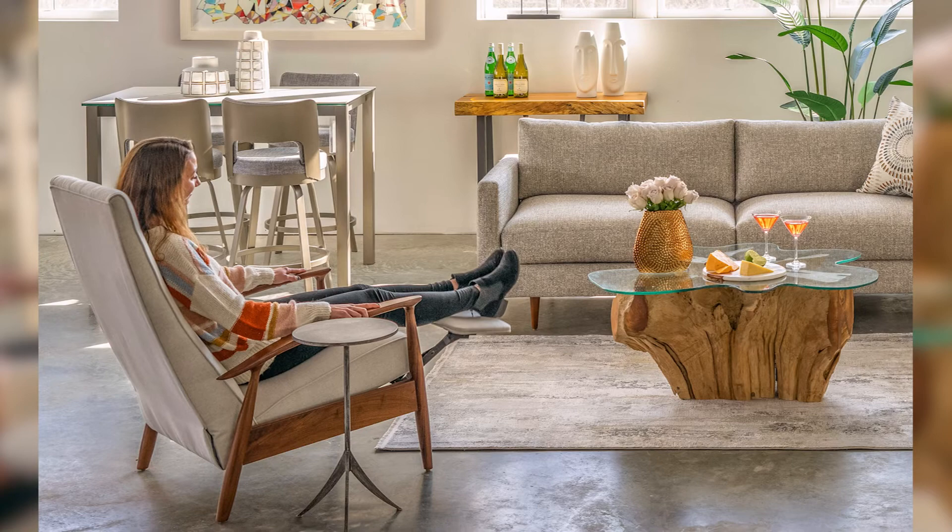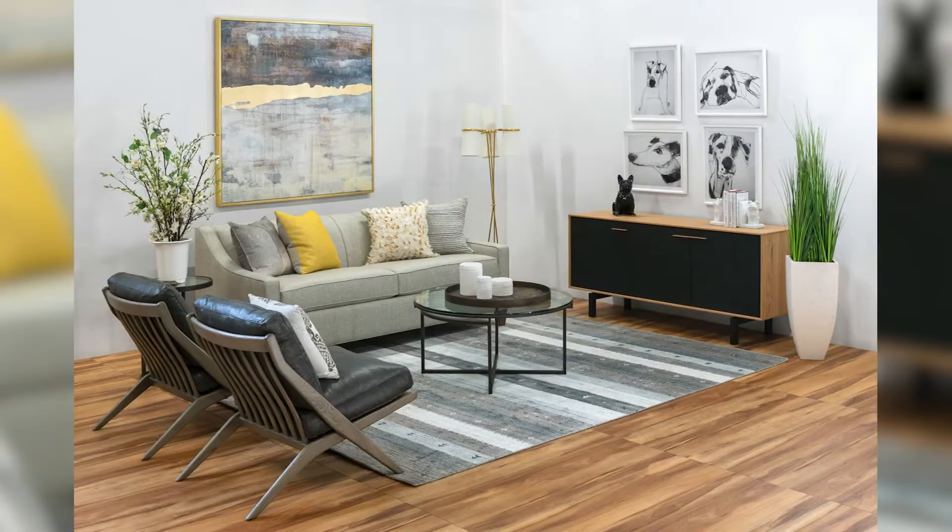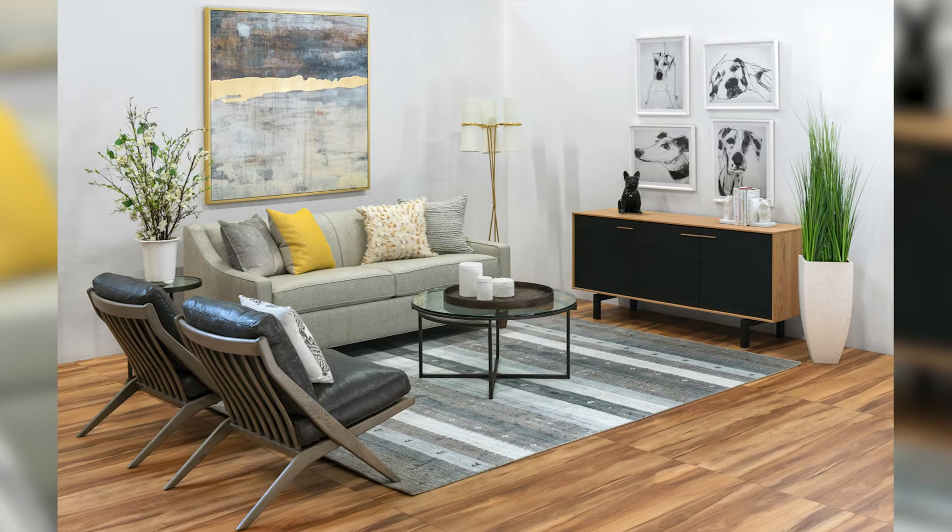A good overall tip is to keep proportions at the forefront of your design scheme. Make sure that your art or decoration is about two thirds the size of your sofa and also hung maybe six to eight inches above it. Thank you for watching this video and I hope you found some inspiration for decorating above your sofa.